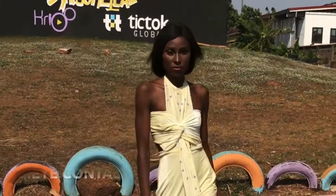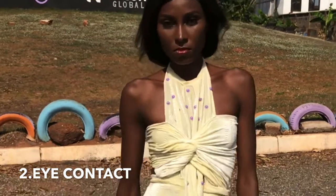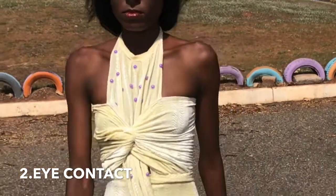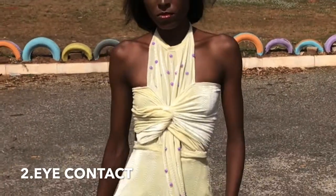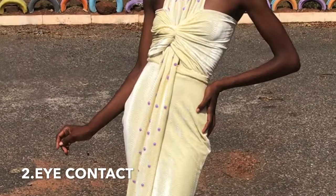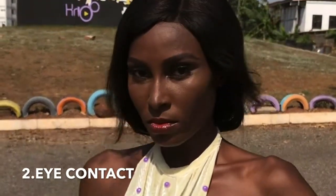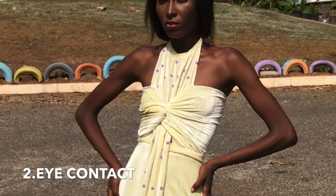Number two: you should make eye contact — maintain eye contact, look straight ahead, and walk. Your focus should be your audience and the camera, as well as what you're wearing. You don't have to think about anybody else; just think about what you're wearing, think about the audience, and think about the camera.